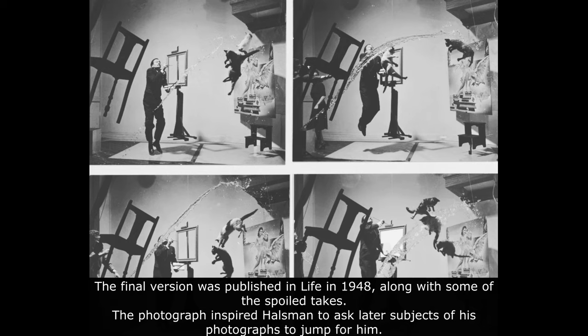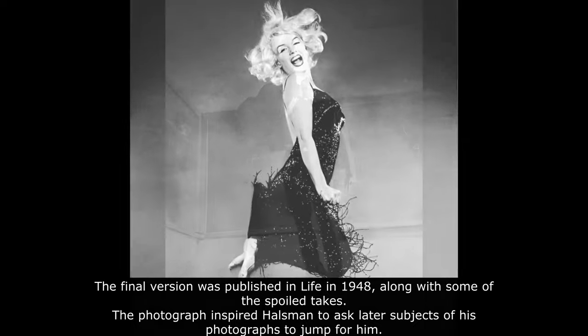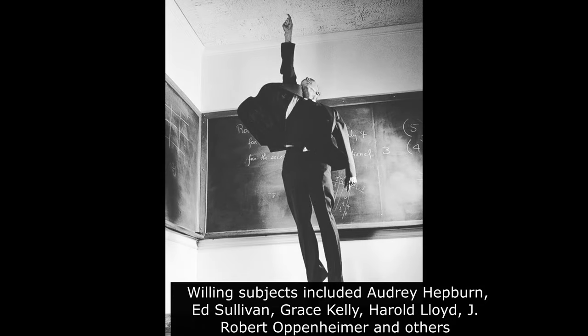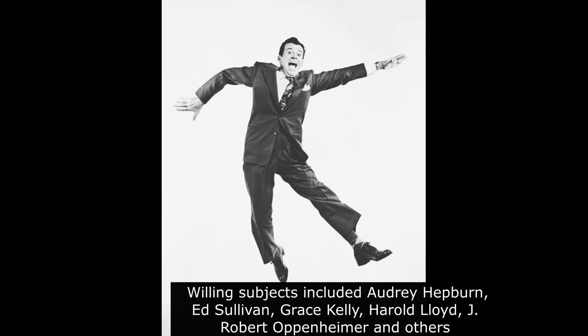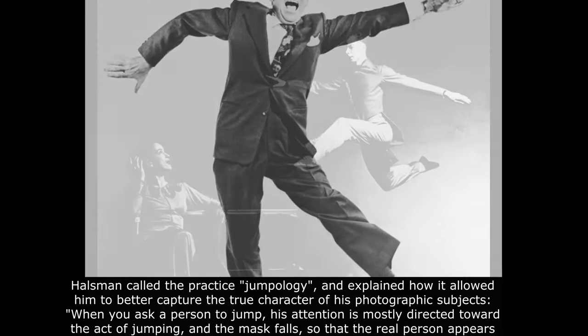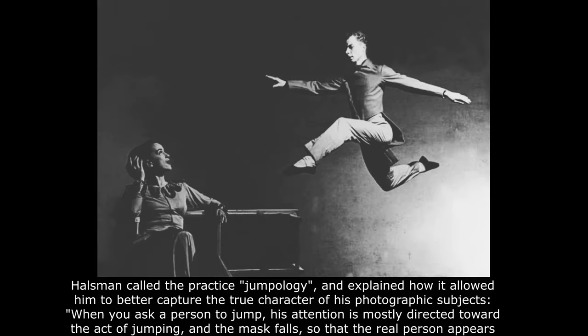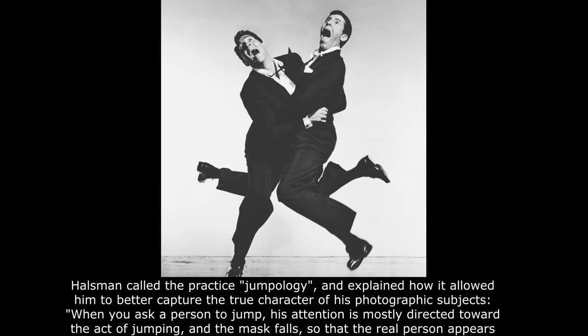The photograph inspired Halsman to ask later subjects to jump for him. Willing subjects included Audrey Hepburn, Ed Sullivan, Grace Kelly, Harold Lloyd, J. Robert Oppenheimer, and others. Halsman called the practice jumpology, and explained how it allowed him to better capture the true character of his photographic subjects. When you ask a person to jump, his attention is mostly directed toward the act of jumping, and the mask falls, so that the real person appears.